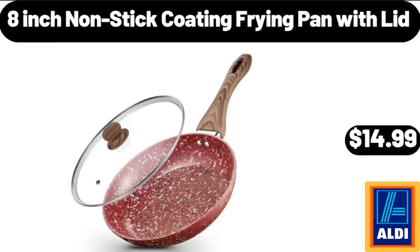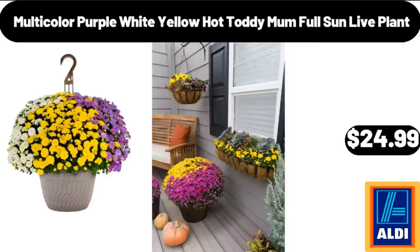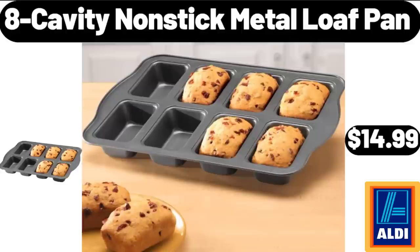8-Inch Nonstick Coating Frying Pan with Lid, $14.99. 2 Rolls of Plastic Wrap and Aluminum Foil Dispenser, $19.99. Multicolor Purple White Yellow Hot Toddy Mum Full Sun Live Plant, $24.99. 8-Cavity Nonstick Metal Loaf Pan, $14.99.